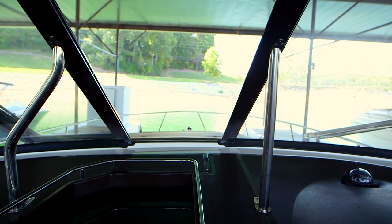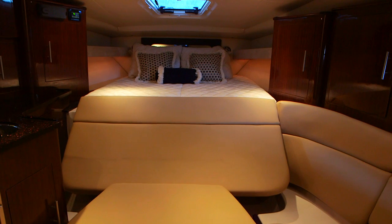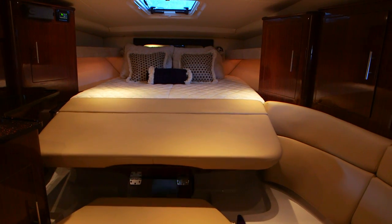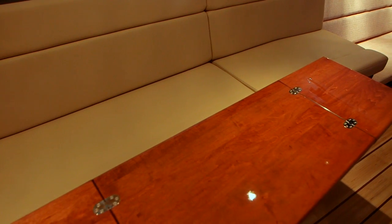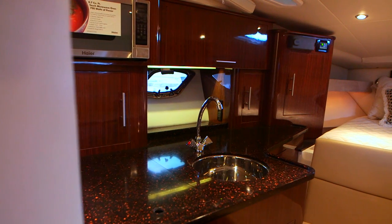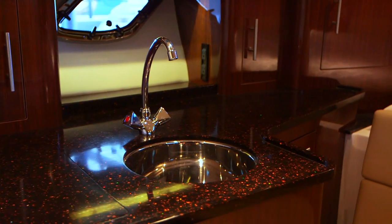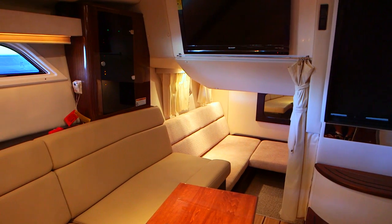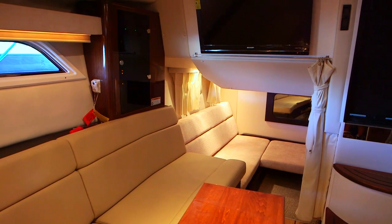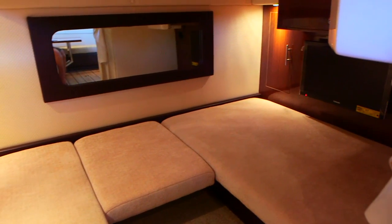With an eye toward luxury and comfort, the designers of the Regal 35 Sport Coupe went all in with quality amenities. High quality real holly and cherry hardwood salon floors provide a luxurious look and feel, and are a superior alternative to competitors' laminates. Fore-deck and side-deck windows illuminate the cabin interior with natural light.